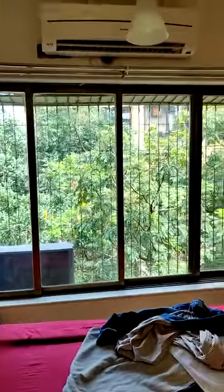This is the master bedroom. This is the cupboard.